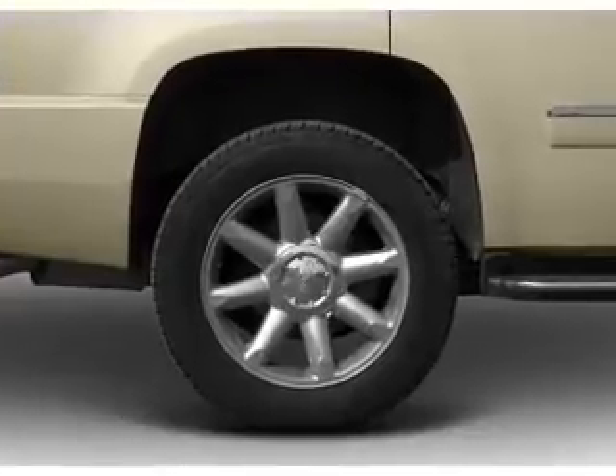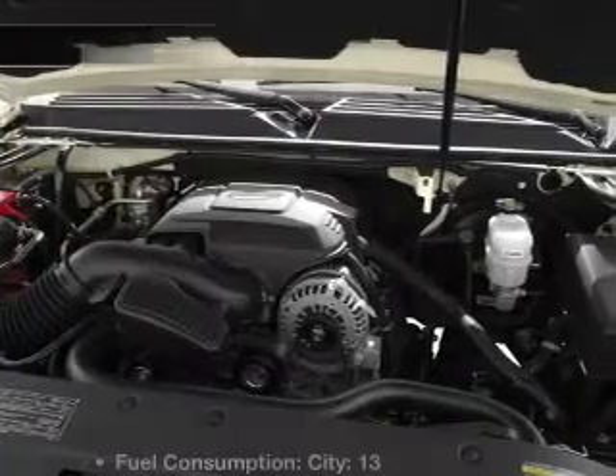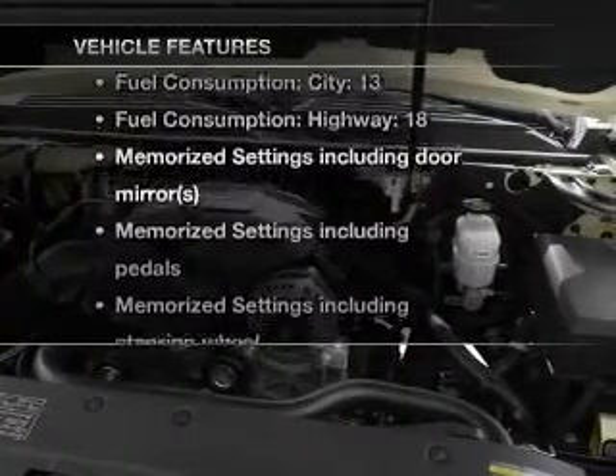Anti-lock brakes help you bring your vehicle to a safe stop. Heated seats offer comfort in cold weather, and memory settings are one of many features. And with these notable features, you won't want to miss out on the opportunity to own this amazing ride.